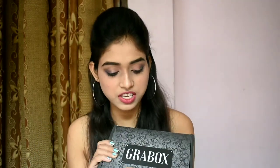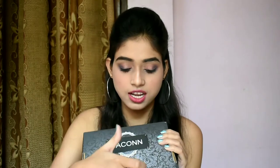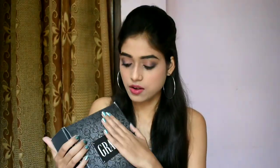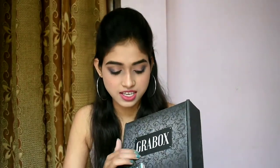Look at that — this box looks really cute, handy. This is their website written over here, their social accounts are all over here. I just love how this box looks. It's so convenient to carry your stuff in this, and if you don't have particular makeup boxes or accessories boxes, then this box is definitely going to help you out and you can store your stuff in this.